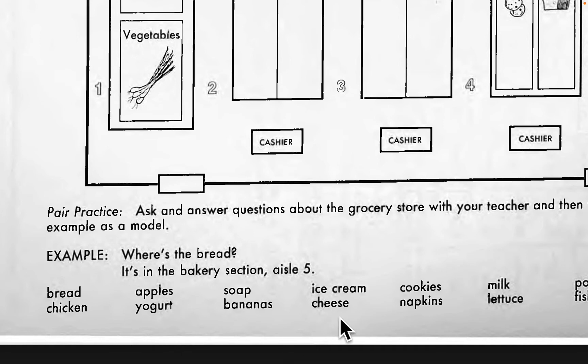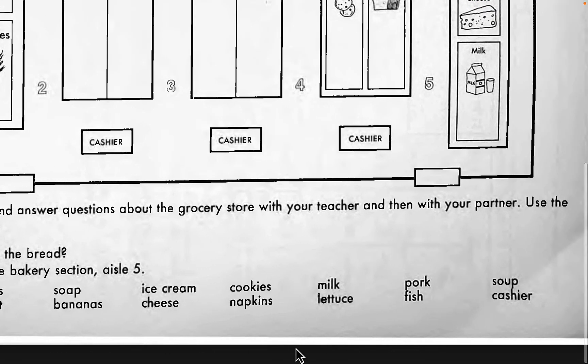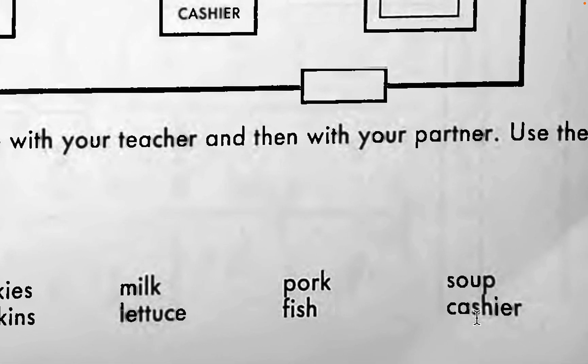Where is the cheese? Where are the cookies? Where are the napkins? Where is the milk? Where is the lettuce? Where is the pork? Where is the fish? Where is the soup? And finally, where is the cashier?